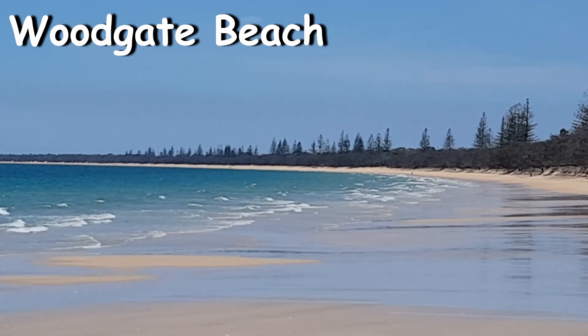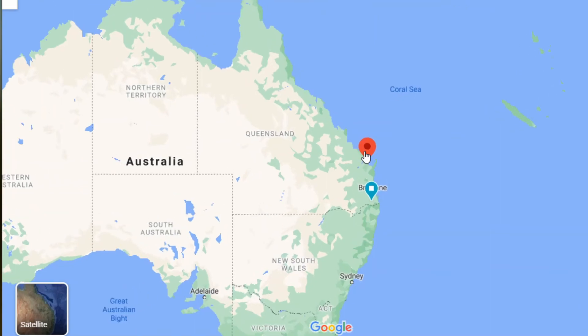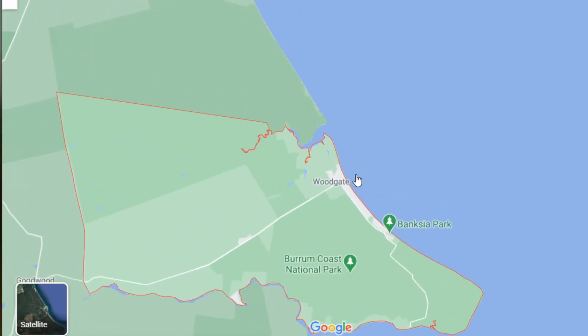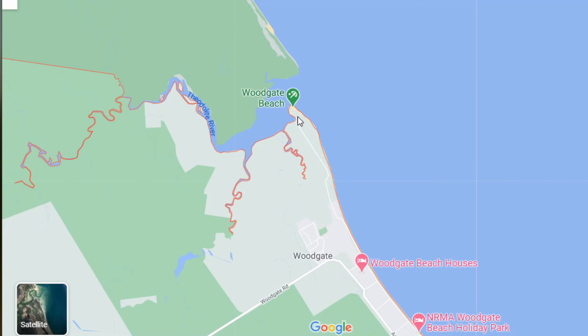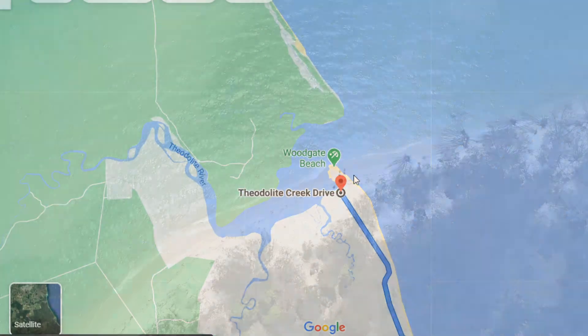Today featuring this short teaser with drone, swimming, and underwater footage of the area just to show you what it's like. Woodgate, or in particular Theodite Creek, is located along the coast of Queensland about four hours north of the capital Brisbane. With a thousand people who live in Woodgate, there are some great options for holiday homes, units, and camping. If you're taking a trip from Bundaberg then it'll take about 50 minutes to drive there.